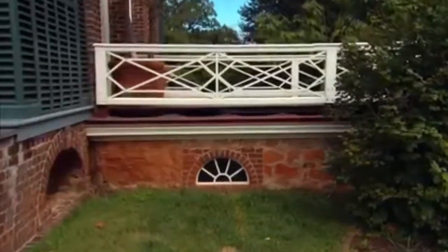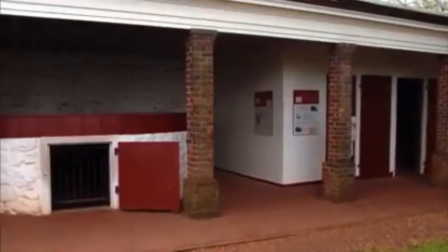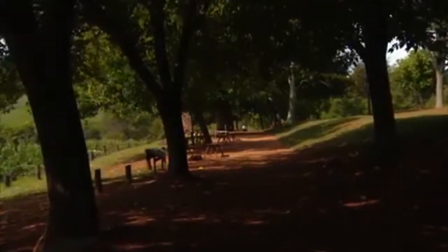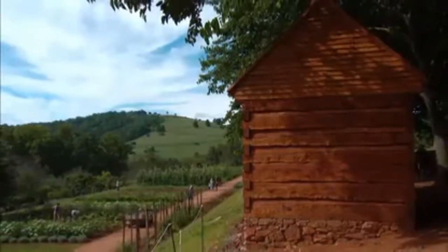The location allowed Jefferson to hide unseemly aspects of his plantation from sight. The kitchen, laundry, and stables are all partially buried on either side, and the slave quarters were placed downhill on Mulberry Road. People saw slaves, of course — they were integral to the service of Jefferson's family, even though their presence was discreet.